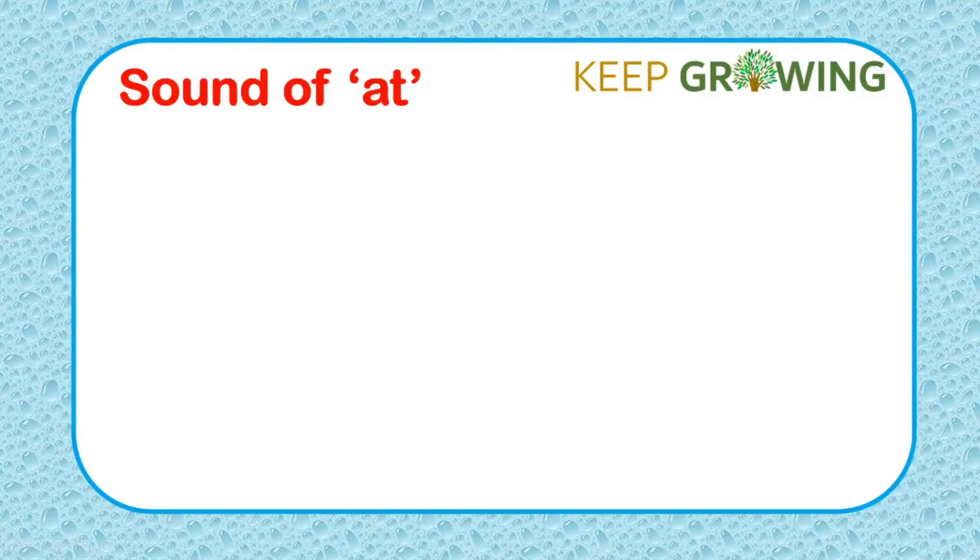Hello kids! Today we are going to read A-T sound words. So, let's get started.